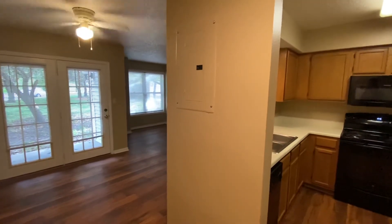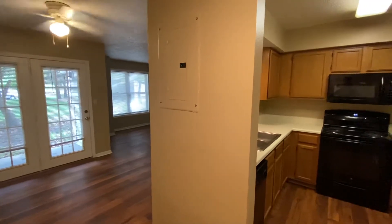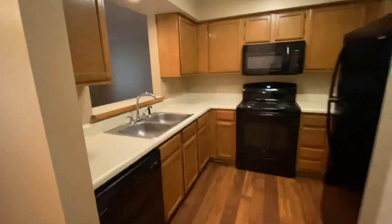We are at 4802 unit 102. This is a C floor plan, and when you walk in, directly to your right is your coat closet. It's pretty deep — about two and a half feet deep — and then obviously your utility closet, and then you walk into your kitchen.